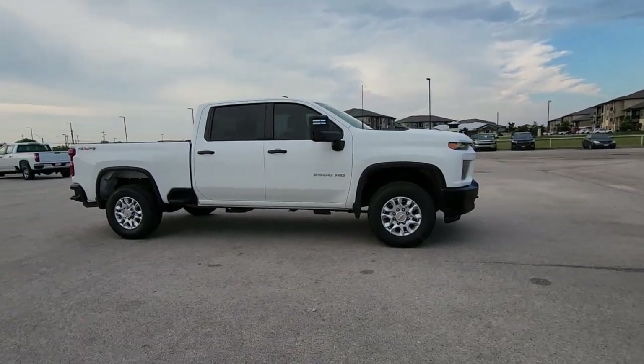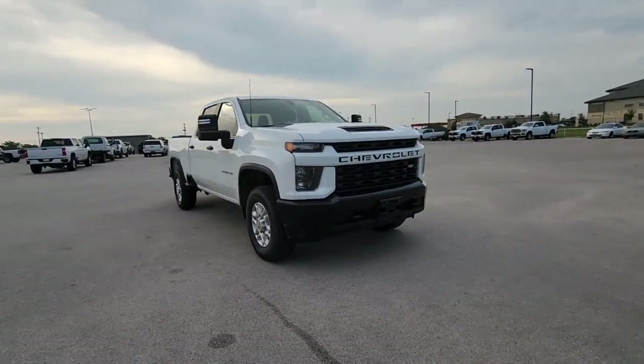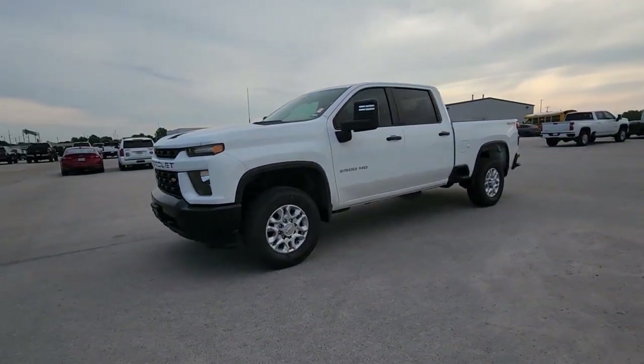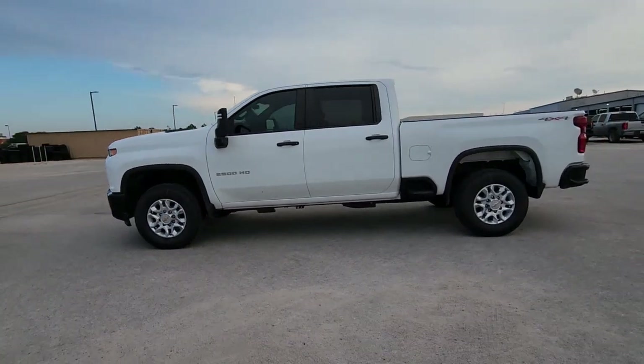Look no further than the 2021 Chevrolet Silverado. With less than 40,000 miles on the odometer, this vehicle stands out from the rest. Aim higher than ever in the all-new Silverado pickup — the truck that digs deep to give you more of what you want and need.